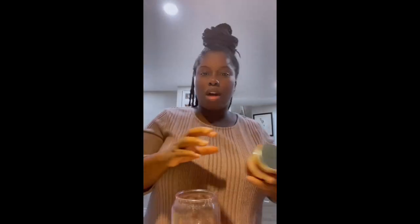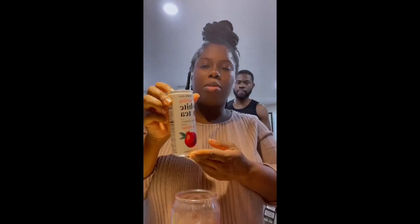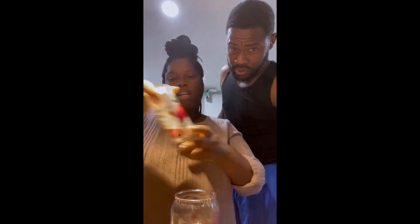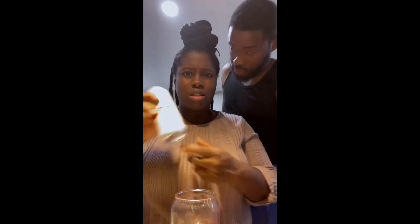I also got this crunchy chili onion — I've had these before, they're really, really good. I put it on everything: eggs, meat, chicken wings. It's really, really good and it's like $2.99. I should have bought more than one. And then the sparkling white tea pomegranate juice — this only has like three grams of sugar, it's really good.